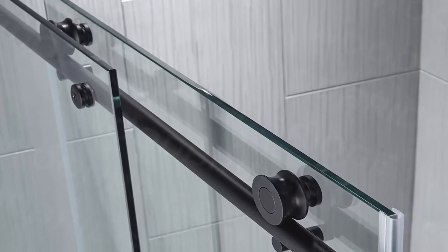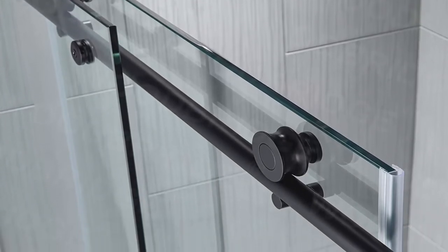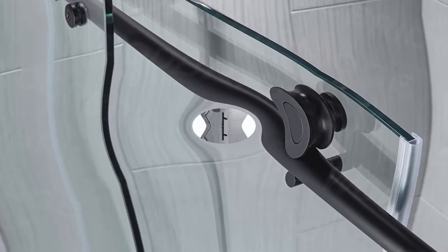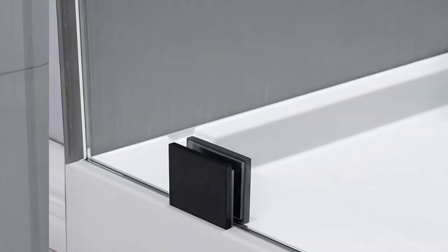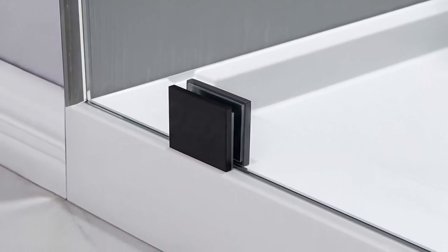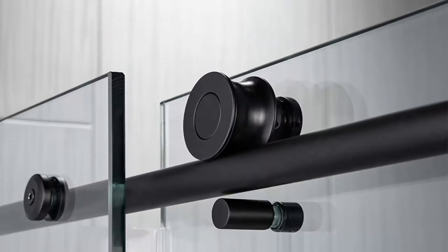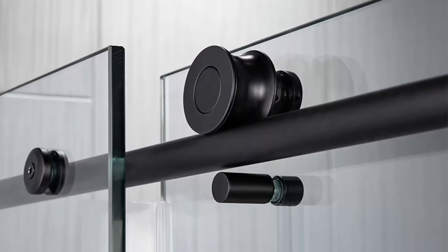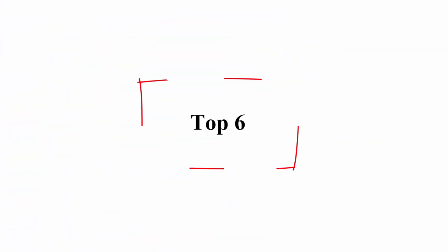Frameless and reversible door: frameless design makes your bathroom more modern and brighter, also convenient to slide using the shower door pull handle. The reversible door allows you to customize the look of your bathroom depending on user preference. The doors allow up to 3/10 inch of adjustability to align with out-of-plumb walls, canceling the effect of wall shift that may occur over time. This makes for an easy installation process and assurance that your product will continue to function for years to come.